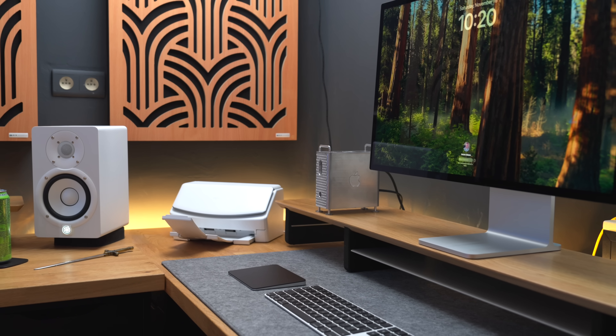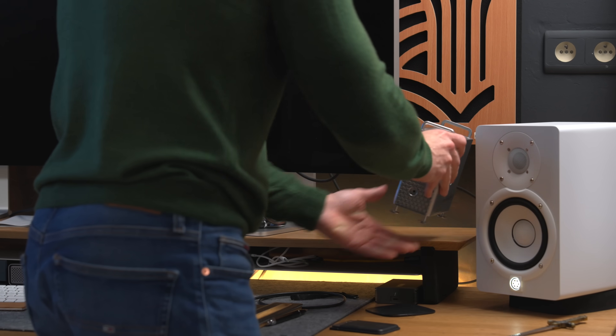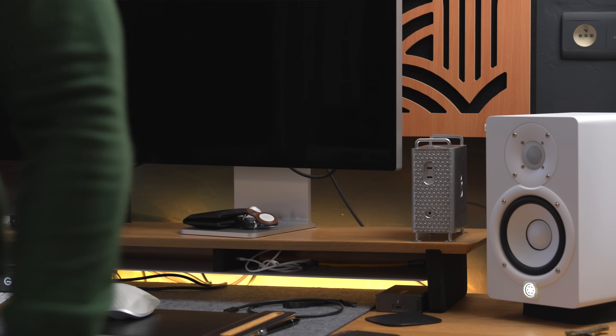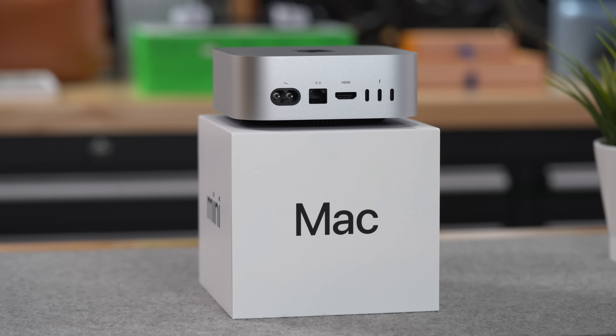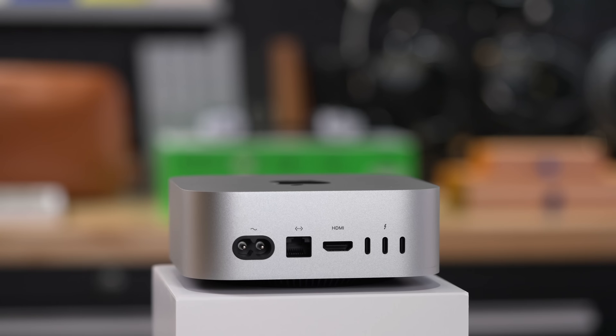Even if the M4 Pro Mac Mini ends up replacing my M3 Max MacBook Pro and moves to my main desk, I have a very specific setup in mind for the base model Mac Mini using these peripherals. I'm not going to run any synthetic benchmarks here — there are plenty of channels doing that better than I could. I'm an end user just like you guys, and the things I want to test are things I actually use in my daily life.